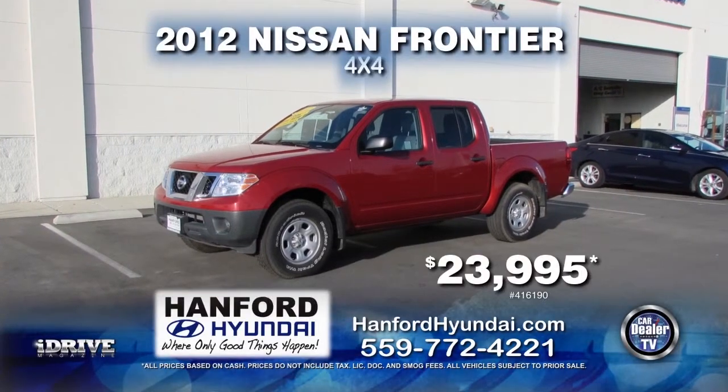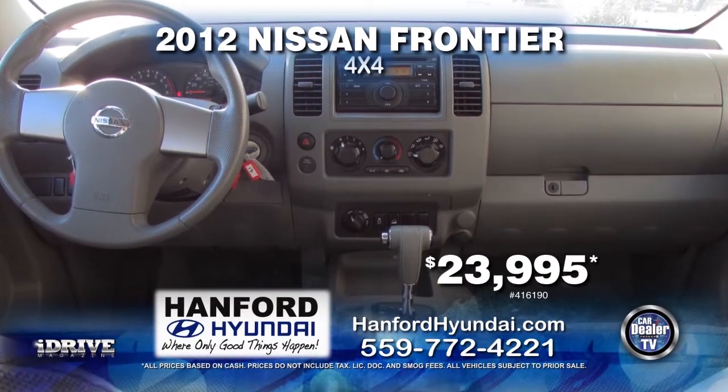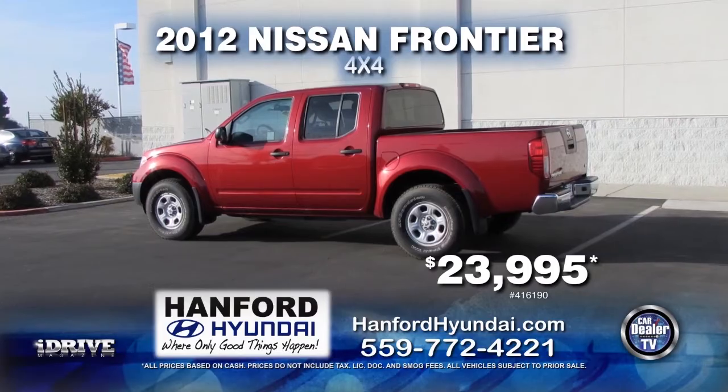Next up from Hanford Hyundai, we have this 2012 Nissan Frontier 4x4. This vehicle comes with automatic transmission, power door locks and windows, air conditioner, and a bed liner. Pick it up today for $23,995.